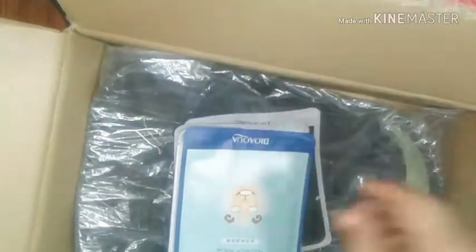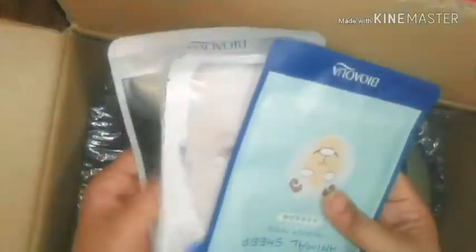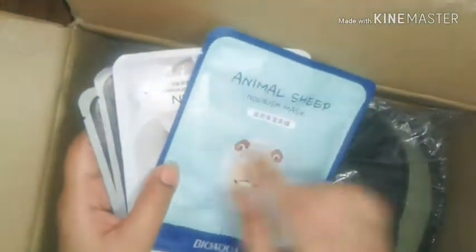I am obsessed with these — I have so many and I love them so much. I'm definitely going to make a video about them. But by the way, these are not all mine — I bought them for someone who asked me to get them, so I bought four of them.